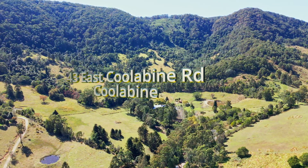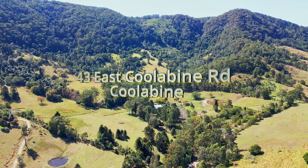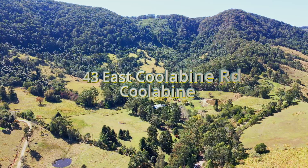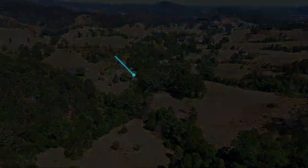The 70 acre property at 43 East Coolabine Road is hidden away near Kenilworth in the Mary Valley section of the hinterland. It provides a magical private setting that includes a pretty creek, rolling lawns and tall bunya pines.